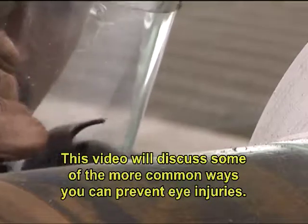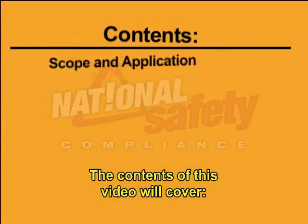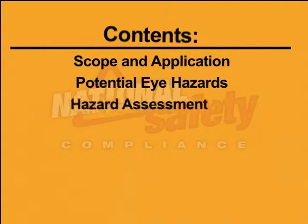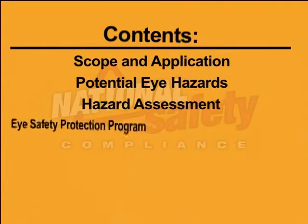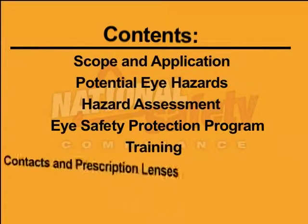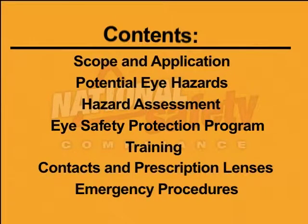This video will discuss some of the more common ways you can prevent eye injuries. The contents of this video will cover: Scope and Application, Potential Eye Hazards, Hazard Assessment, Eye Safety Protection Program, Training, Contacts and Prescription Lenses, and Emergency Procedures.